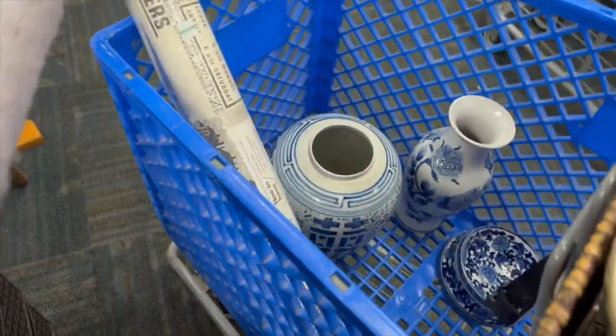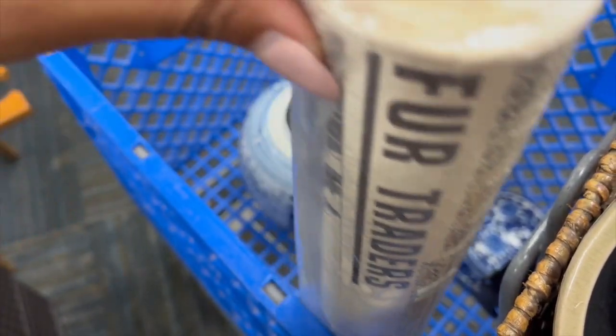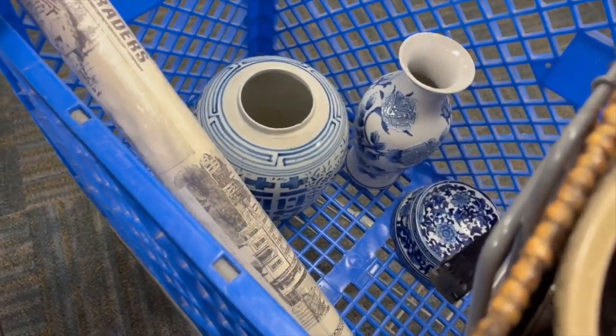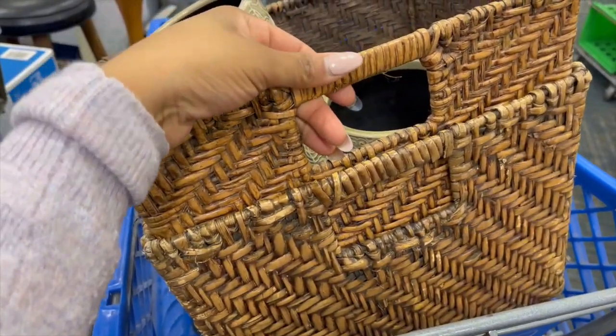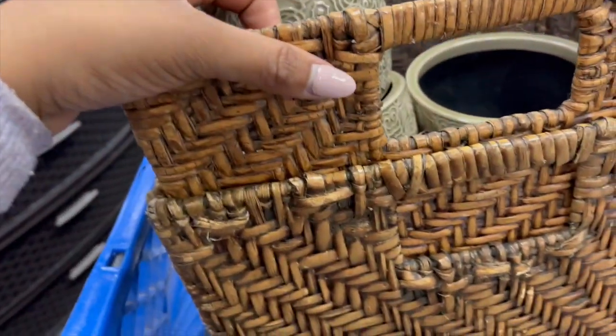Guys, I decided to do a little thrifting after I left the antique mall. I found some old wallpaper — I know it's not sticky, but I think it would be so pretty on the inside of a piece of furniture, so I got that. I was also thinking about getting these baskets — I really like the texture on them — at like four dollars each.